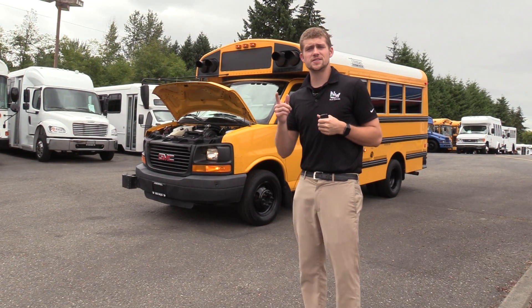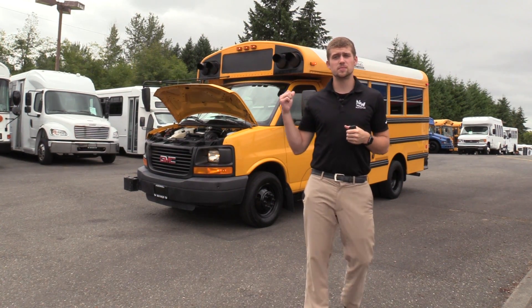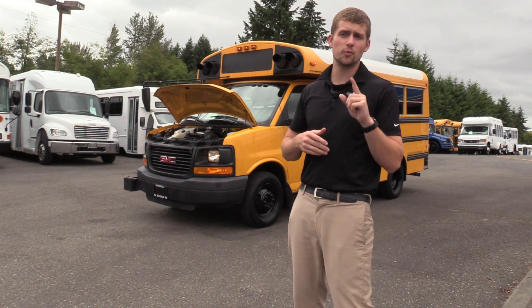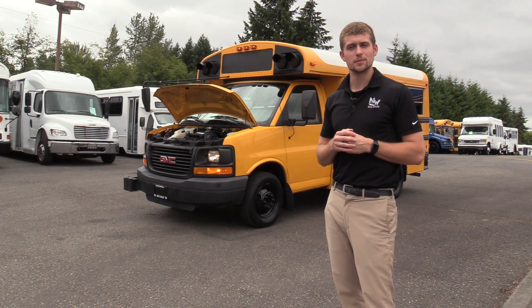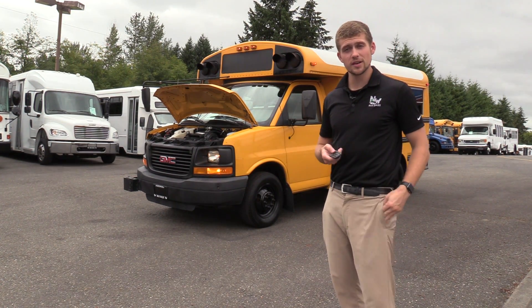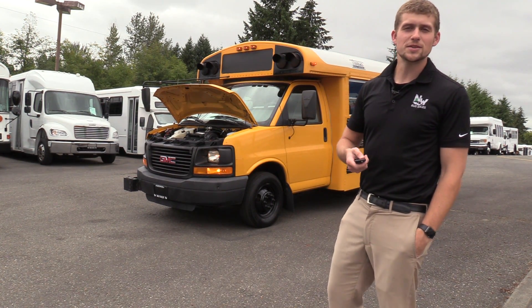Thank you for watching this Northwest Bus Sales exclusive video tour. If you like this bus or any other bus on our lot, you can call us at 1-800-231-7099, visit us at nwbus.com, or email us at sales@nwbus.com. Thank you very much for watching.